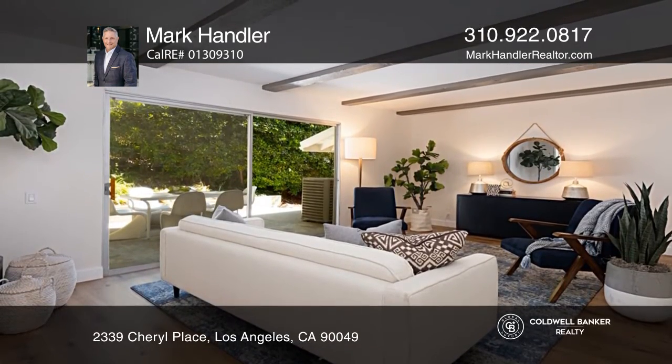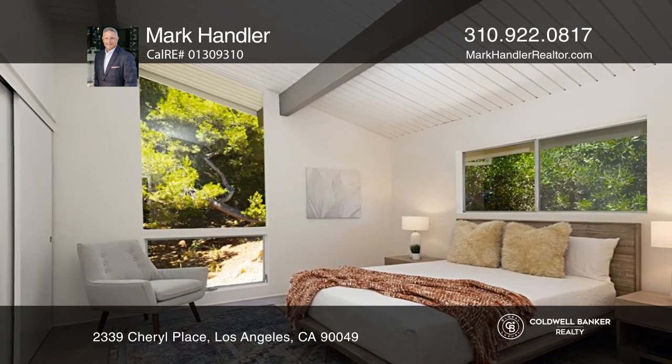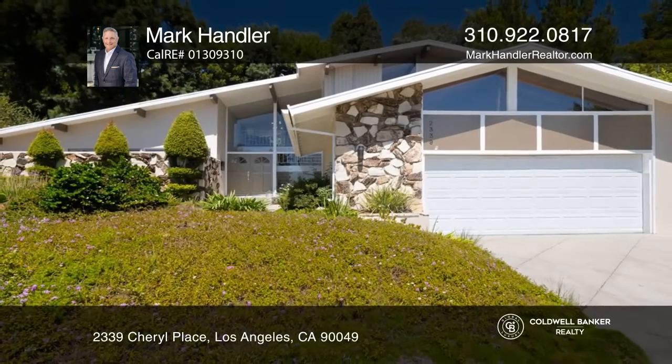Upstairs has three secondary bedrooms plus a den and a shared bath. Other features include a laundry room and a two-car garage with direct access. Don't miss out on this unique opportunity. Call Mark Handler.